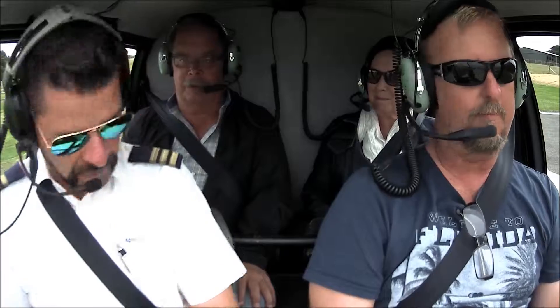Welcome to 12 Apostles Helicopters, my name is Michael, I'm your pilot. Just lean in a little bit that way — there we go, everyone can see each other. What are your names in the back? Linda and Hans, and you're Steve. Righto guys, welcome to 12 Apostles Helipad. All ready to go? Alright, let's get on our way.